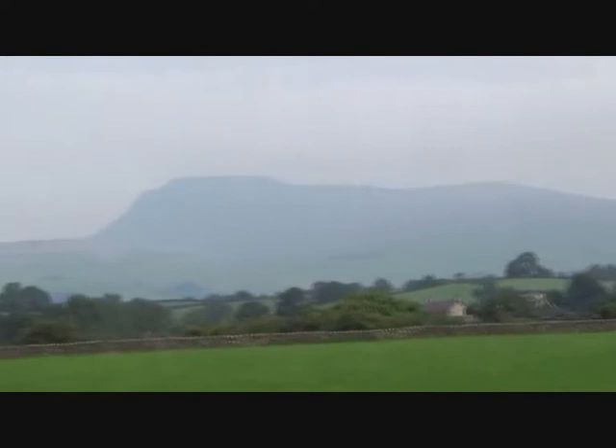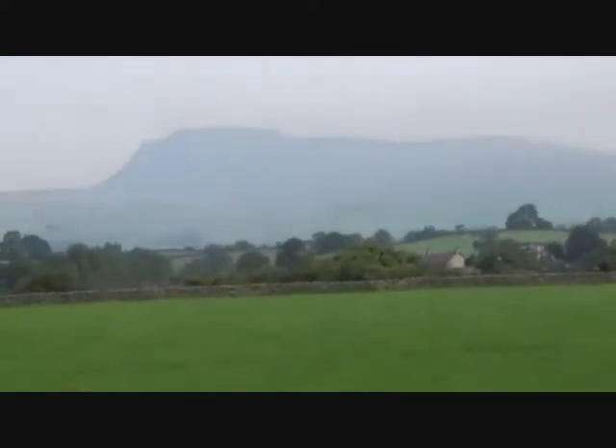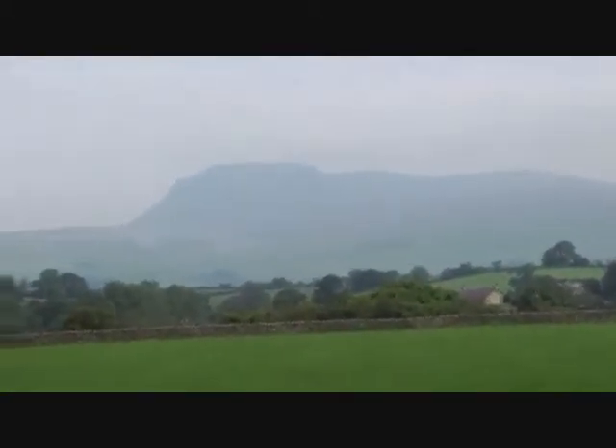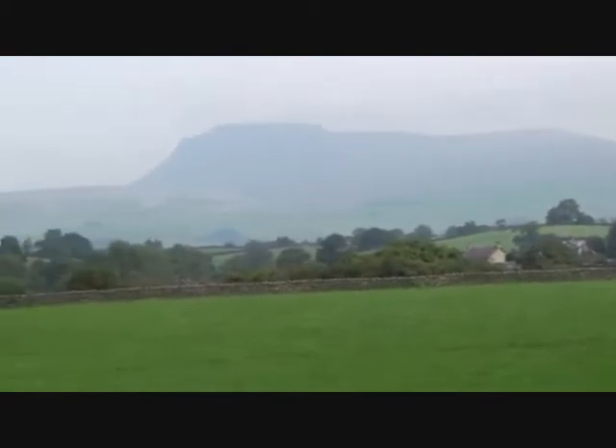Over there is Ingleborough mountain — it's about seven or eight miles away. Actually I'm in Lancashire at the moment, not Yorkshire — I've come over the border. Should have stayed in Yorkshire!